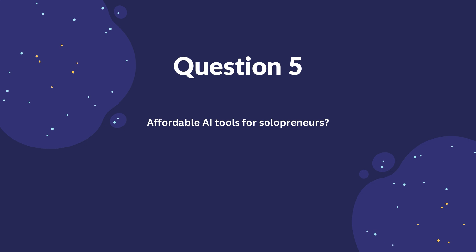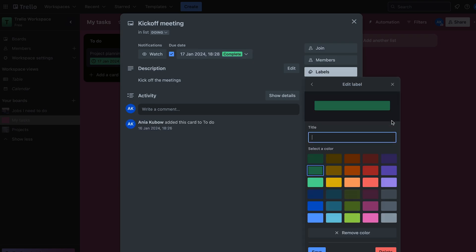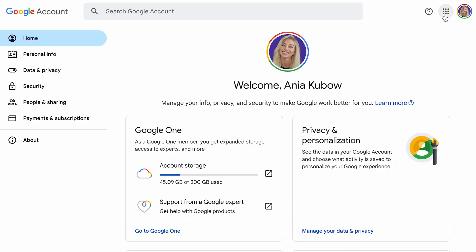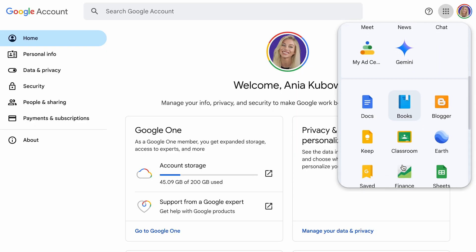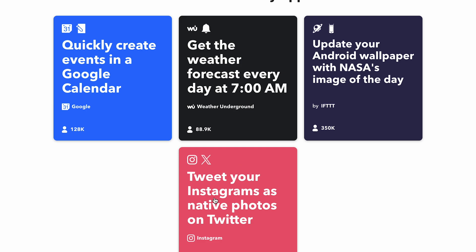For solo entrepreneurs on a budget, I also have some more affordable AI tools you can get for free or free-ish. Number one is Trello, which is a great free tool for managing tasks and projects — it has a drag-and-drop feature for completed tasks, and you can assign other users to cards and color-coordinate them. Number two is Google Workspace, which automates file sharing, is great for emails, and has great calendar management. Number three is IFTTT — which I think stands for 'If This Then That' — a free version of Zapier that allows you to create basic workflows for free and scale as needed. And four is WAVE, which is a free invoicing and accounting software for small businesses.